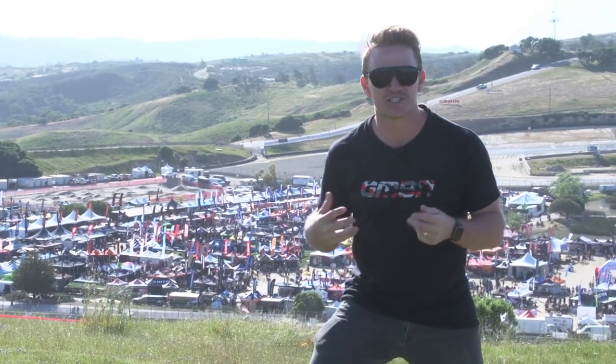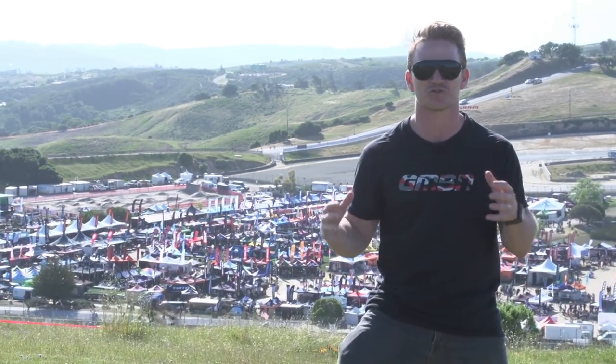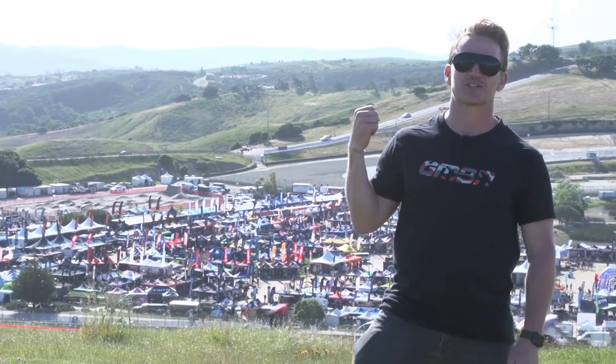Welcome to Sea Otter 2017. Before I get down there into that huge city of goodness of mountain biking and all sorts of cycling, wish me luck, because I'm going to go and search for the weird and wonderful things that that show has to offer.